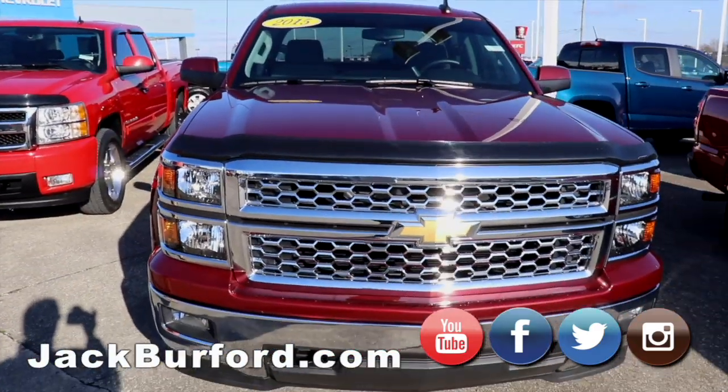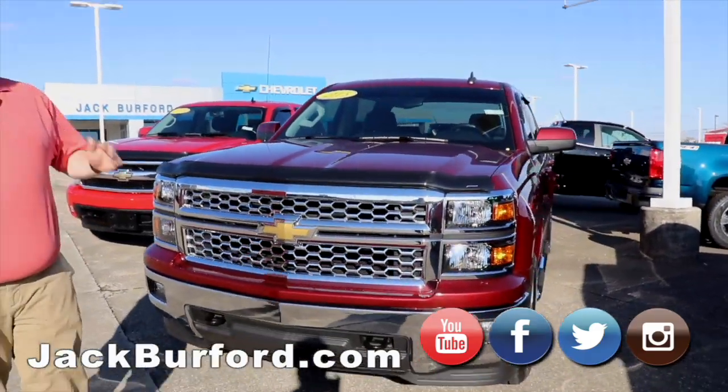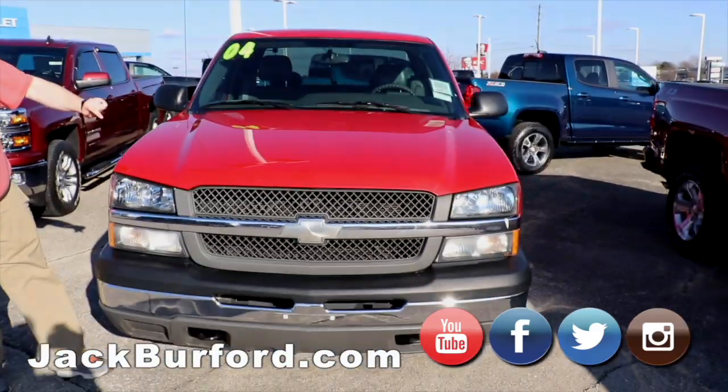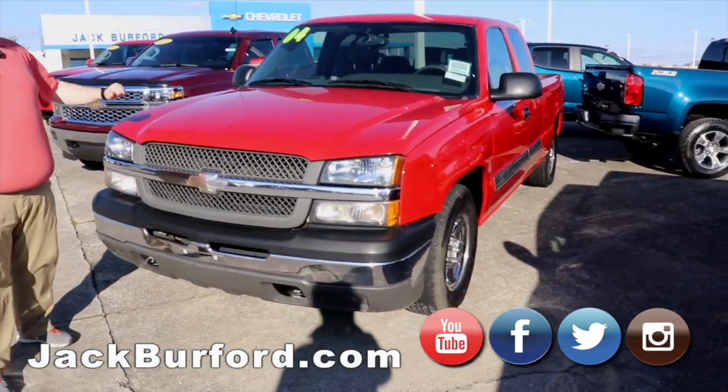Moving on, we got this 2015 Silverado — beautiful truck, local trade, tinted windows. It won't last long. We got our manager special: an '04 extended cab two-wheel drive Silverado, local truck. It's got a bunch of miles on it, but it's got a lot of life left in it. It'll be a good deal for somebody.